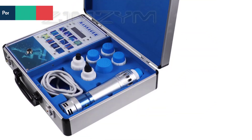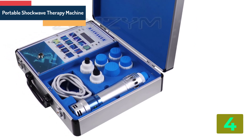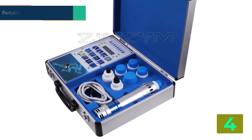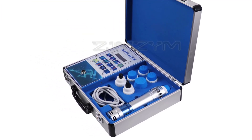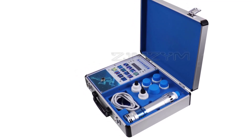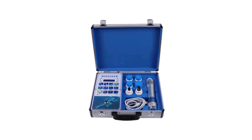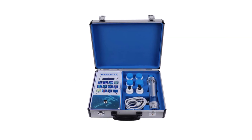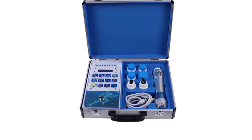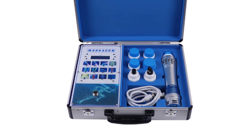Item number 4 is the Portable Shockwave Therapy Machine. Specifications — Name: Portable Shockwave Therapy Machine. Model: SW14, Button Type. Voltage: 110V to 220V. Power: 90 Watts. Max Current: 2A. Max Output Frequency: 16 Gears. Output Energy Level: 12 Gears.